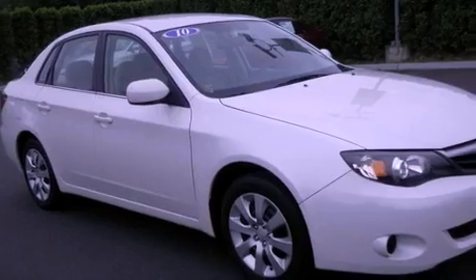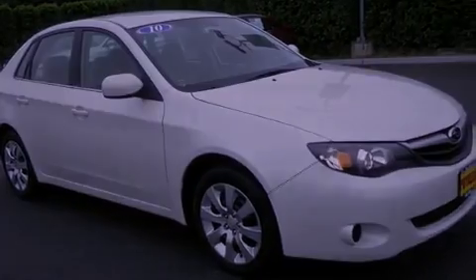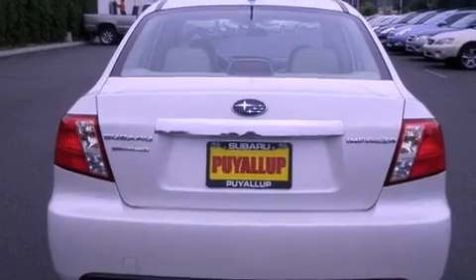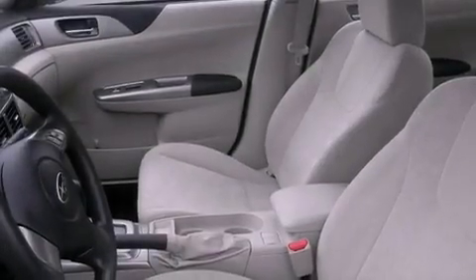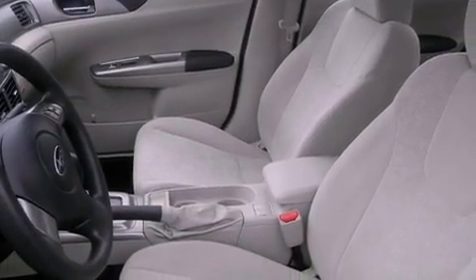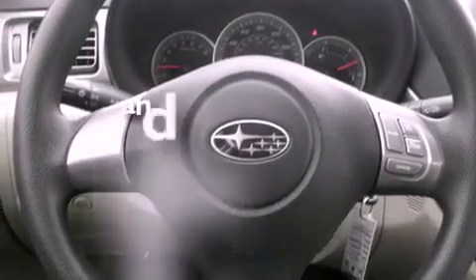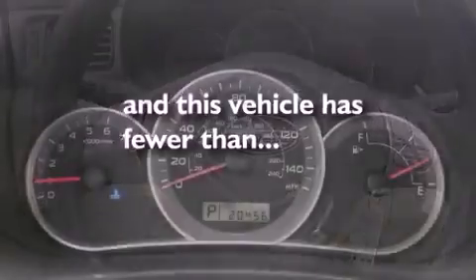Its top features include a second-row folding seat, cruise control, a rear window defroster, a CD player, a locking differential, a security system, a low-tire pressure indicator, traction control and stability control systems, an anti-lock braking system, and this vehicle has fewer than 21,000 miles on the odometer.